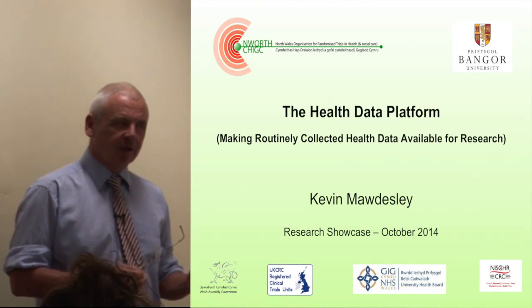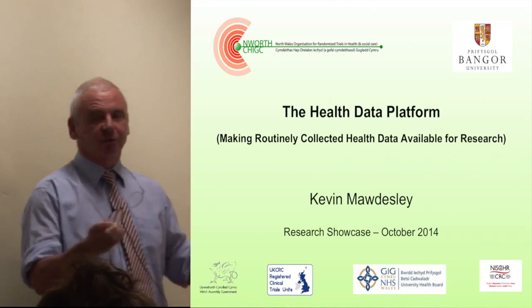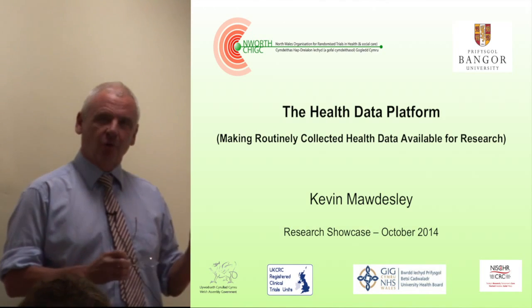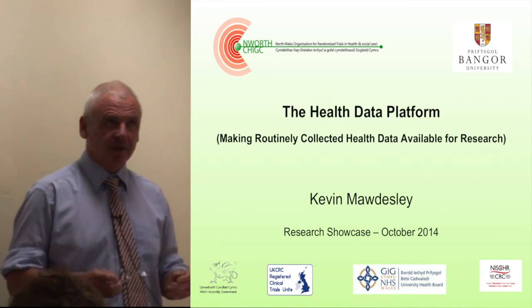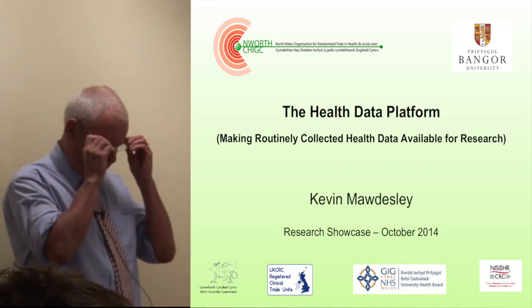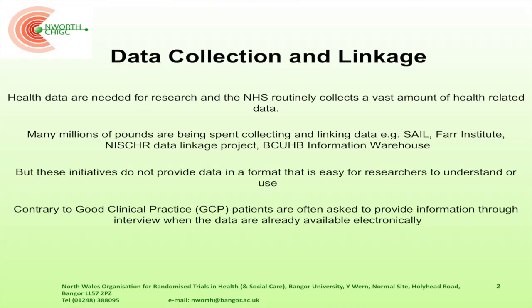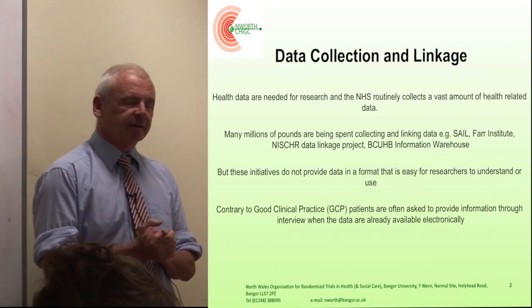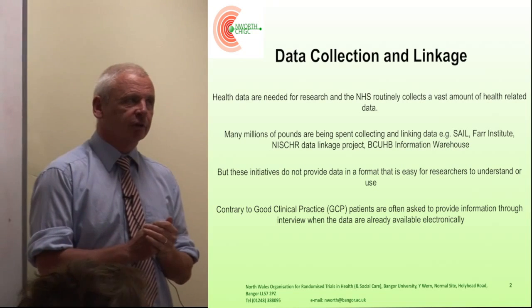I'm slightly here under false pretenses in that this is a research showcase, and I've got no research to showcase. What we're trying to do is show how we hope to make your research better. Working for two years trying to make things more efficient, we have had several projects we've been successful with, but our main thrust has been about making data available for research.